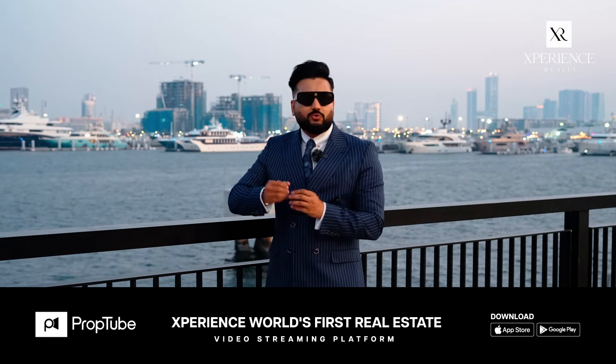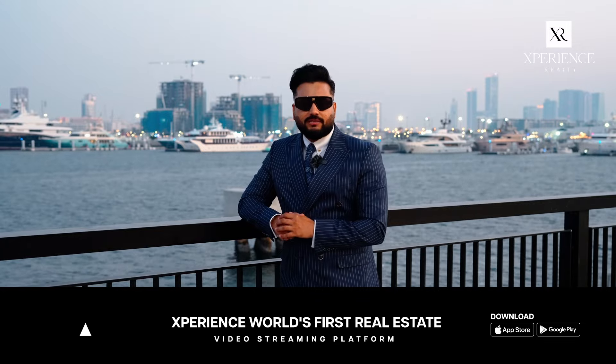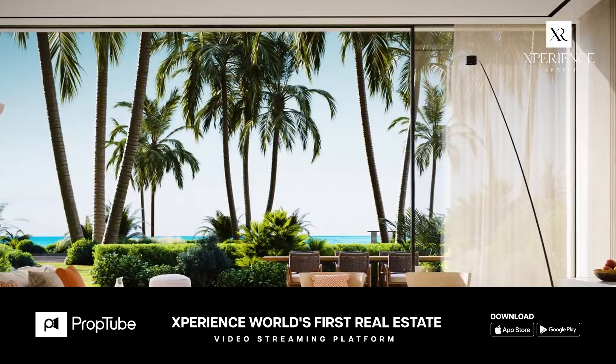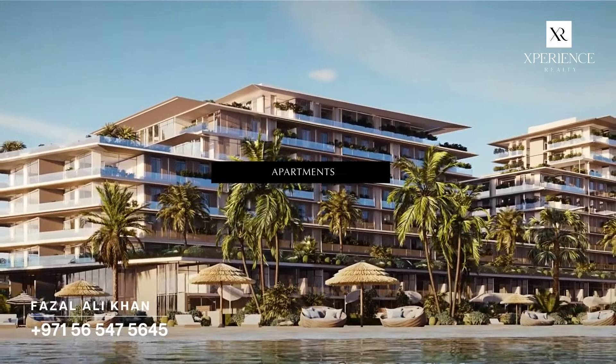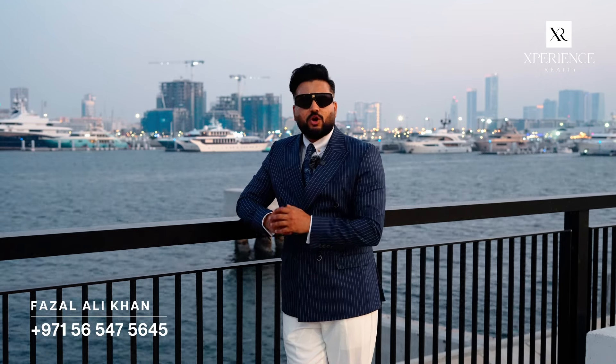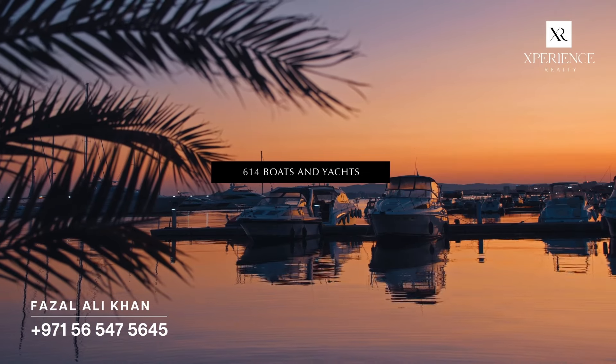Now, let's look into a popular project within this community. Rixos Dubai Island Hotel and Residences is a lavish project offering a range of properties, including apartments, duplexes, beach houses and standalone villas. The development also includes marina berths accommodating 614 boats and yachts.